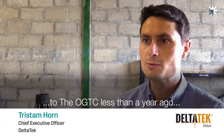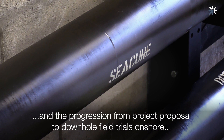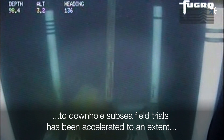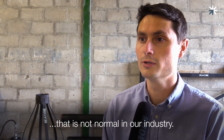We brought the secure cementing concept to the OGTC less than a year ago and the progression from project proposal to downhole field trials onshore to downhole subsea field trials has been accelerated to an extent that is not normal in our industry.